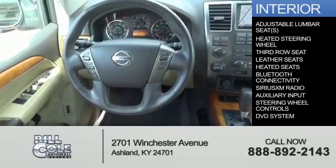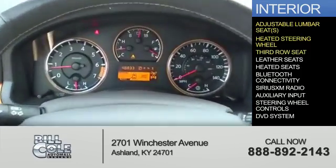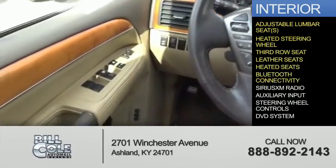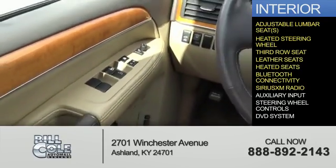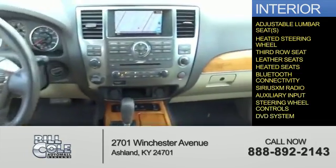Inside you'll find adjustable lumbar seats, a heated steering wheel, third row seat, leather seats, heated seats, Bluetooth connectivity, Sirius XM satellite radio, an auxiliary input, steering wheel controls, and a DVD system.